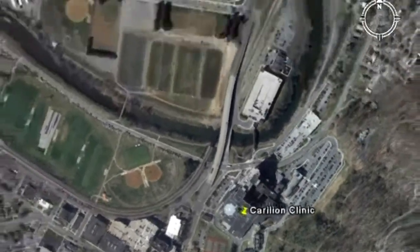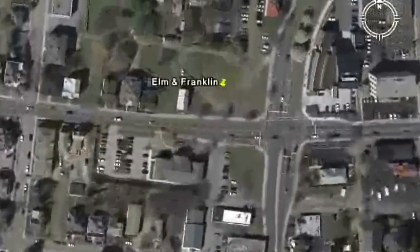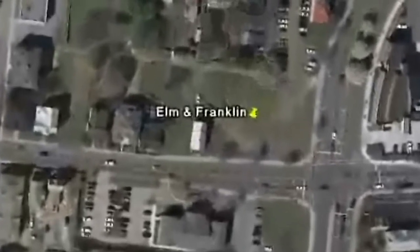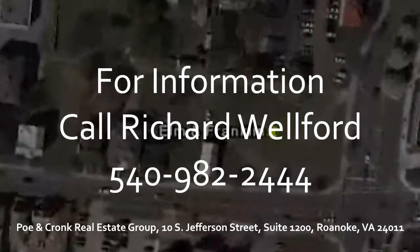A multi-family development is another possible use as downtown Roanoke's apartment market continues to expand. Either way, there are not many developable pieces of land left in downtown or Old Southwest, so act quickly. For more information, call Richard Welford at 540-982-2444.